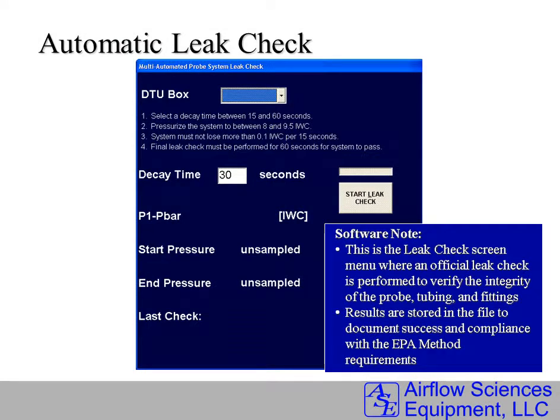This shows the automatic leak check. This can be done at the beginning of every test and throughout the test as desired. It verifies the integrity of the probe, the tubing, and the fittings, and all results are stored for quality control and reporting.